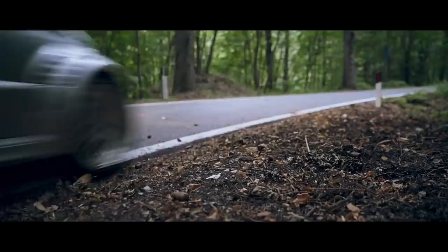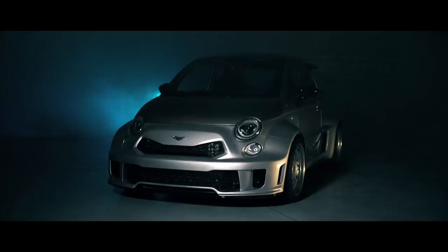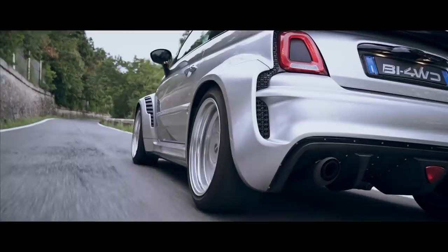Let me introduce the Abarth B1 four-wheel drive — an incredible project undertaken by the magnificent team at Bonetto in Italy. The fact that this car even exists is testament to the dedication and effort put in by this group of quite frankly bonkers people. So what is the Abarth B1 four-wheel drive all about?